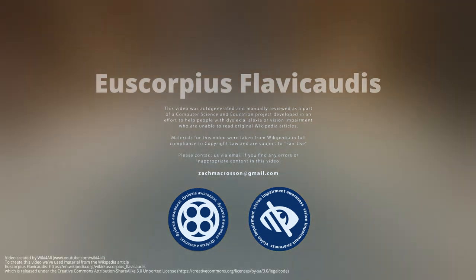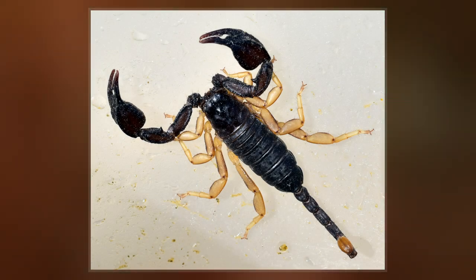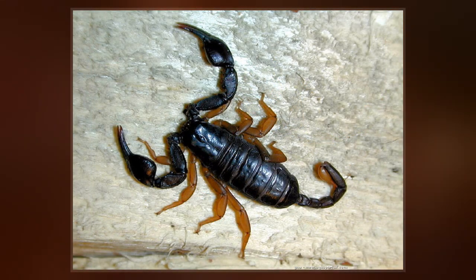Euskorpius flavicaudis, or the European Yellow-Tailed Scorpion, is a small black scorpion with yellow-brown legs and tail. Adults measure about 35–45 mm long. It has relatively large, strong claws and a short, thin tail.